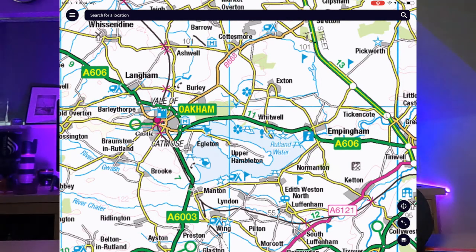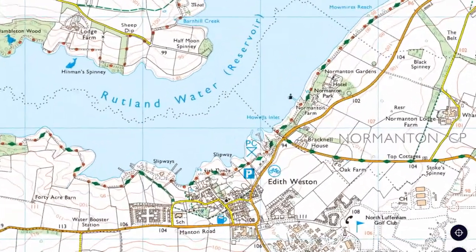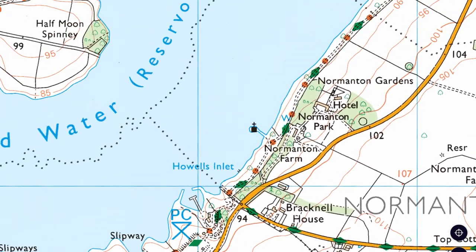Next up is Ordnance Survey Maps. Gone are the days of carrying hundreds of paper maps — it's all done on an app now and so much easier. I use it for finding exactly where I can park, how I'm going to get to my location, and exactly where things are. Normanton Church, for example, is shown on there and I can see exactly what public access is like. It's a brilliant way of having all those maps with you in your pocket on your phone or iPad.